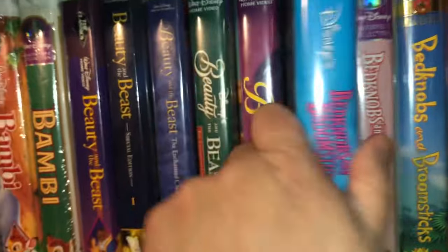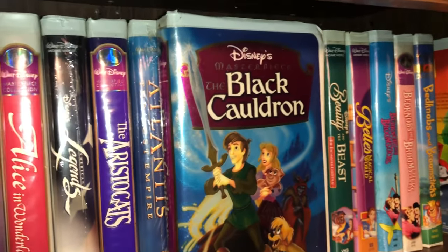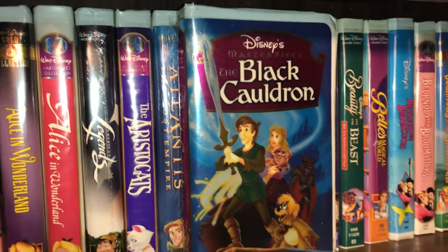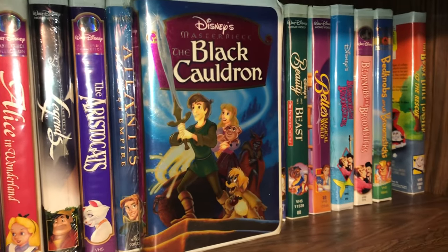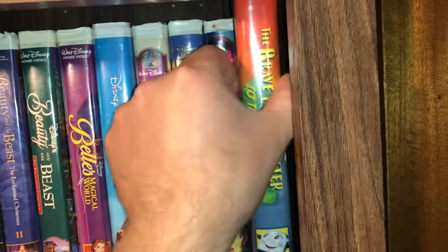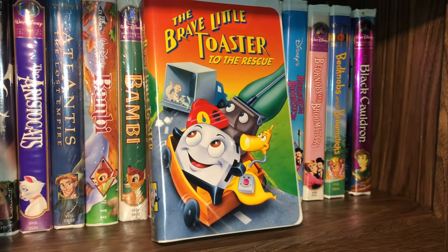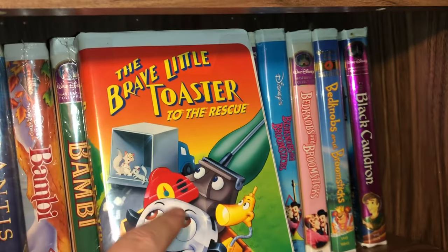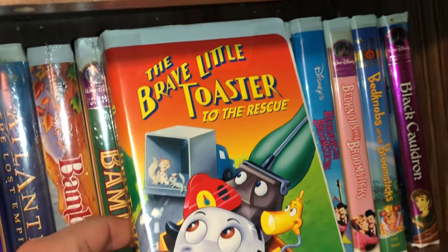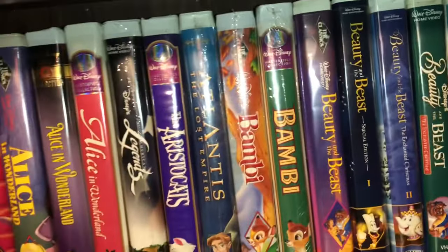The next one is the masterpiece edition of The Black Cauldron — it's very foil-ish and metallic looking. I wish Disney would make more movies with themes like this — sword and sandal type movies. And then the last one for shelf one is The Brave Little Toaster to the Rescue. I need to upgrade this one at some point; there's a small portion of plastic missing from the VHS case, but nothing wrong with the insert. That is the end of shelf number one.